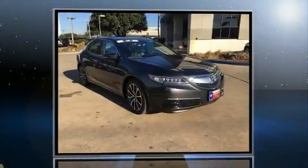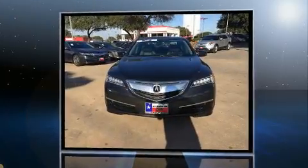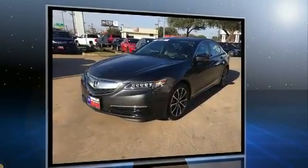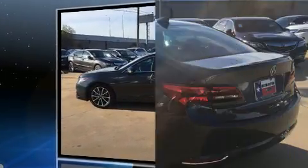Treat yourself to a test drive in the 2015 Acura TLX. With just over 10,000 miles on the odometer, this four-door sedan prioritizes comfort, safety, and convenience. Smooth gear shifts are achieved thanks to the 3.5-liter six-cylinder engine. And for added security, dynamic stability control supplements the drivetrain.